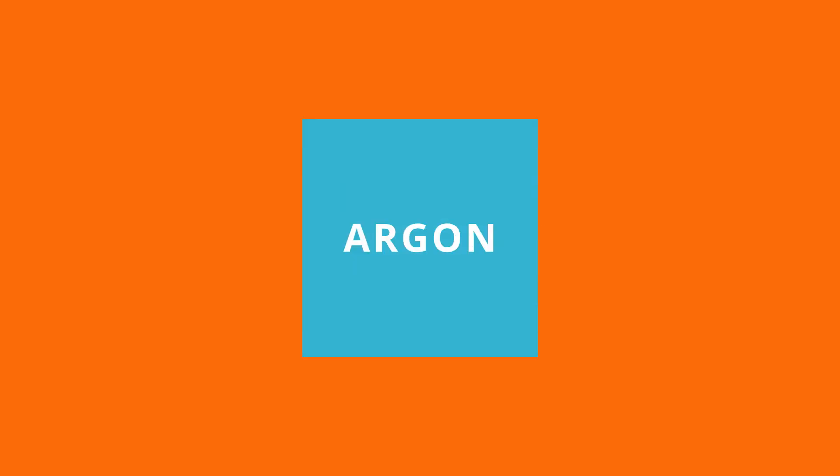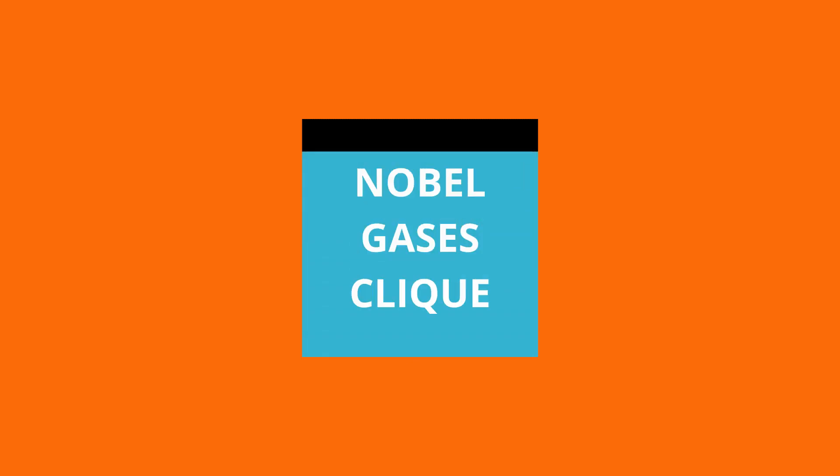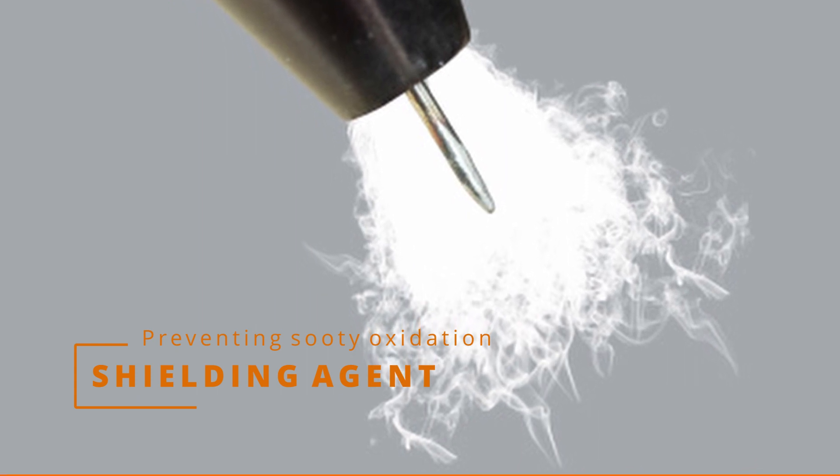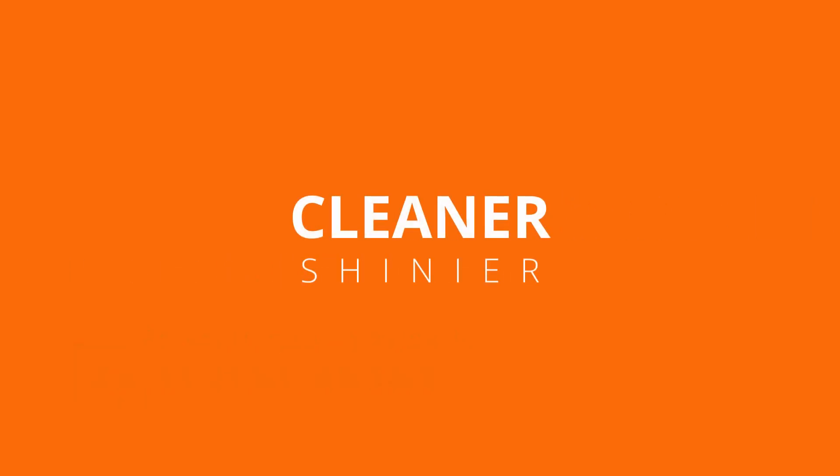Yes, argon. An inert and more obscure member of the noble gases clique. Argon acts as a shielding agent, preventing sooty oxidation, resulting in a cleaner, shinier weld.